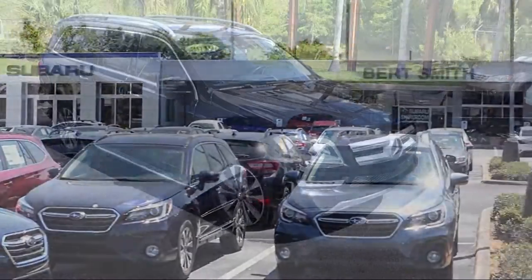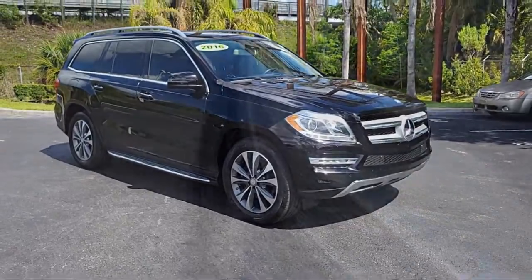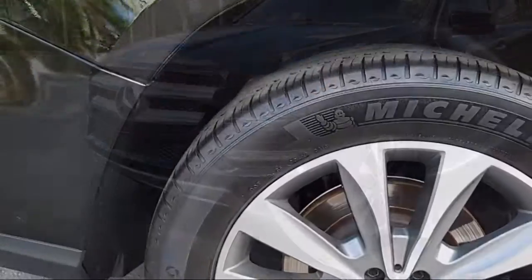Welcome to Burt Smith Automotive, and here's a look at another one of our great vehicles from our inventory. It comes equipped with many standard and optional features and has less than 90,000 miles on the odometer.